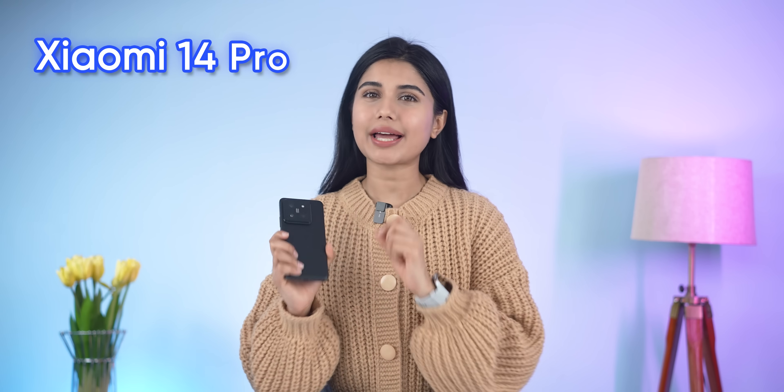This is the all-new Xiaomi 14 Pro that comes with Xiaomi's latest HyperOS. I have been testing it for the past one week, so let's see what's new and what's changed from the not-so-loved MIUI.